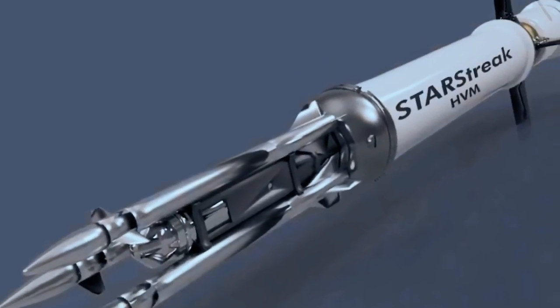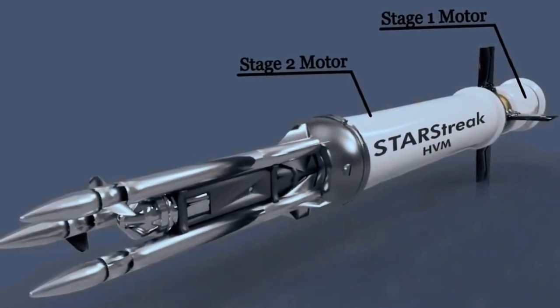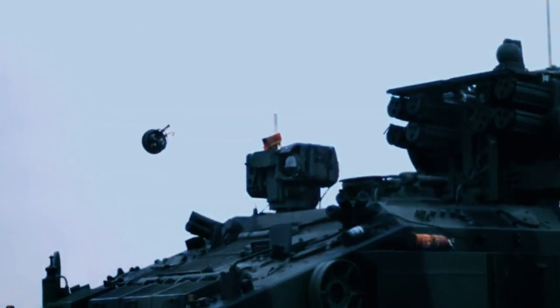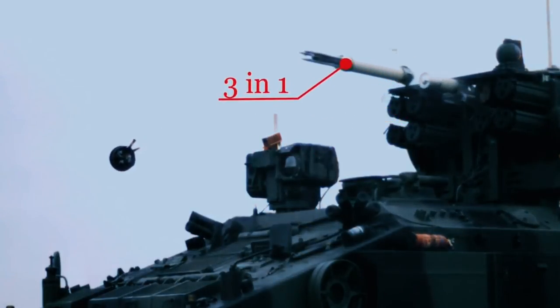The Starstreak High Velocity Missile is a lethal weapon system. When used in conjunction with the air defense alerting device, detection is fully passive and can be carried out at any time of day or night. A simple connection can connect it to or detach it from the detection system. Because the missile travels at such a fast speed, an aircraft that detects the launch has very little time to react. The missile guidance system is unaffected by countermeasures and cannot be jammed.